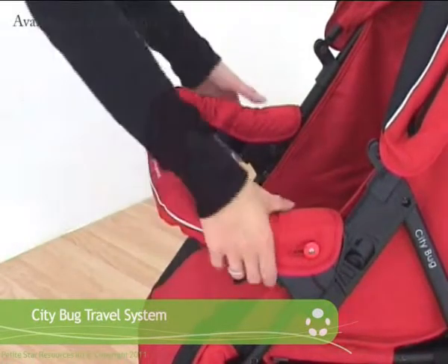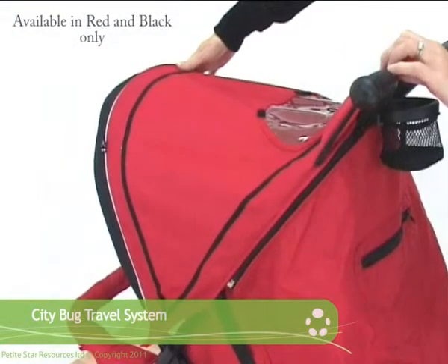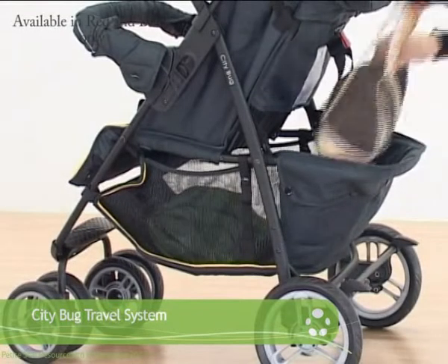The hood has a viewing window so you can keep an eye on your little one at all times. There is even a handy cup holder and a very generous shopping basket. The rain cover is also included.